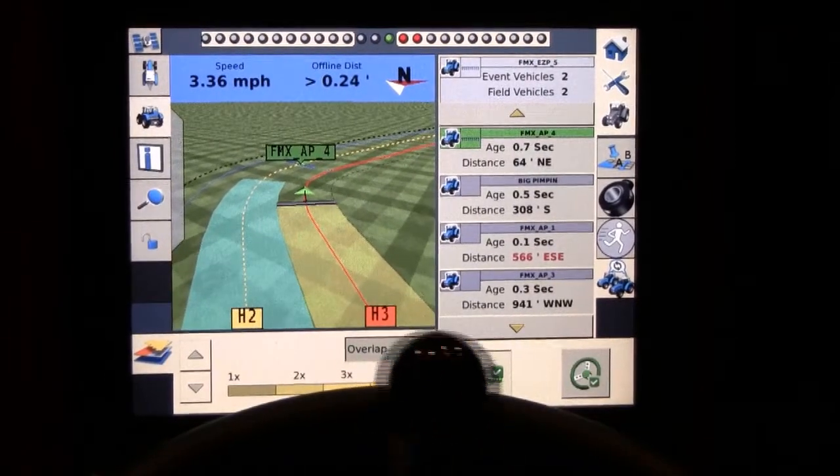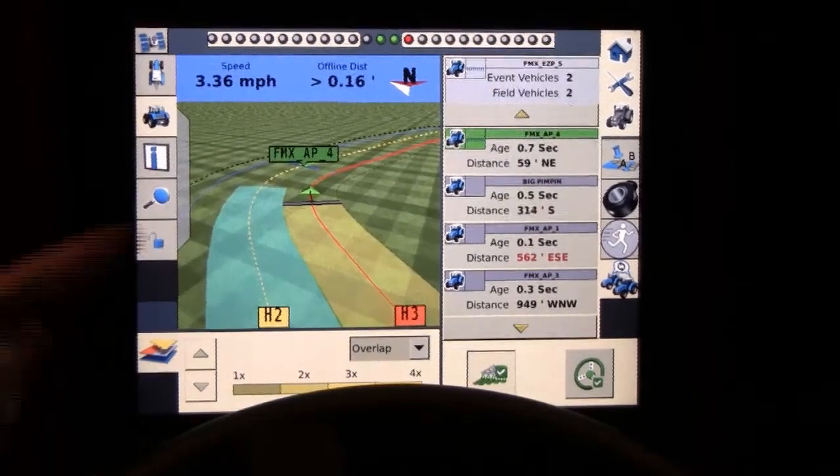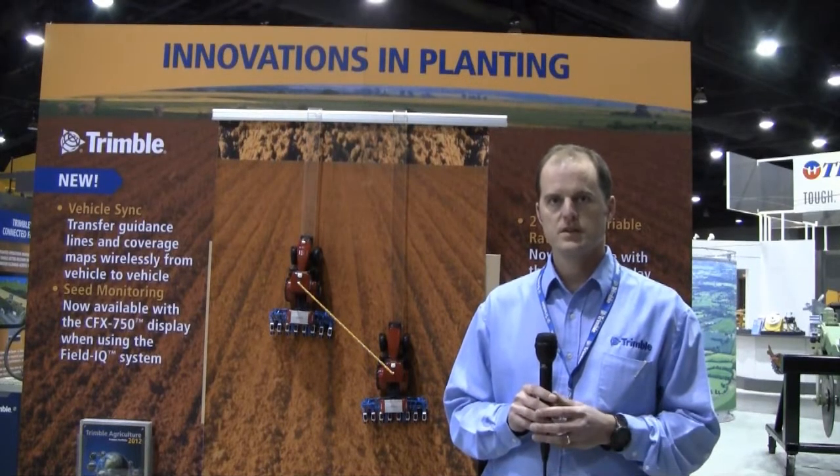Overlap detection would occur in those scenarios with Trimble's full solution or full suite of product lines — the Trimble displays with our core guidance technologies, also working in conjunction with the FieldIQ systems, as well as the True Count clutching operations.